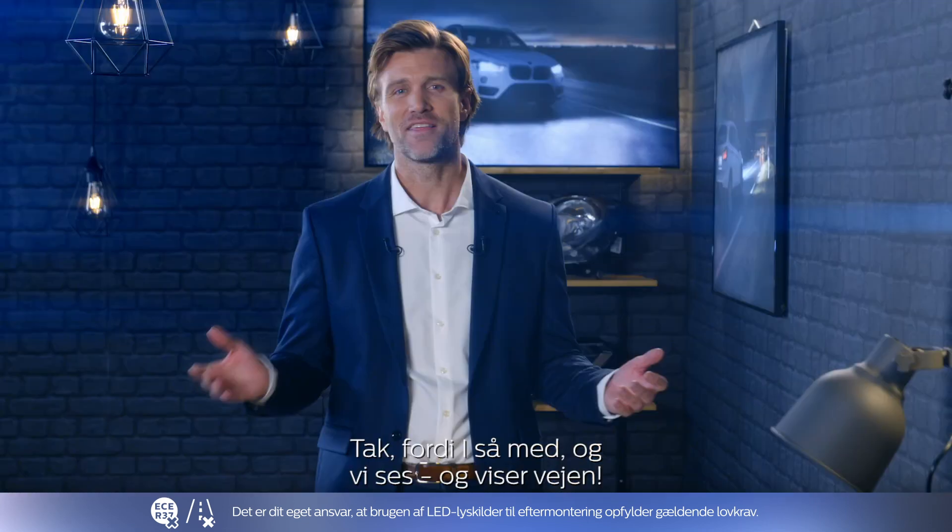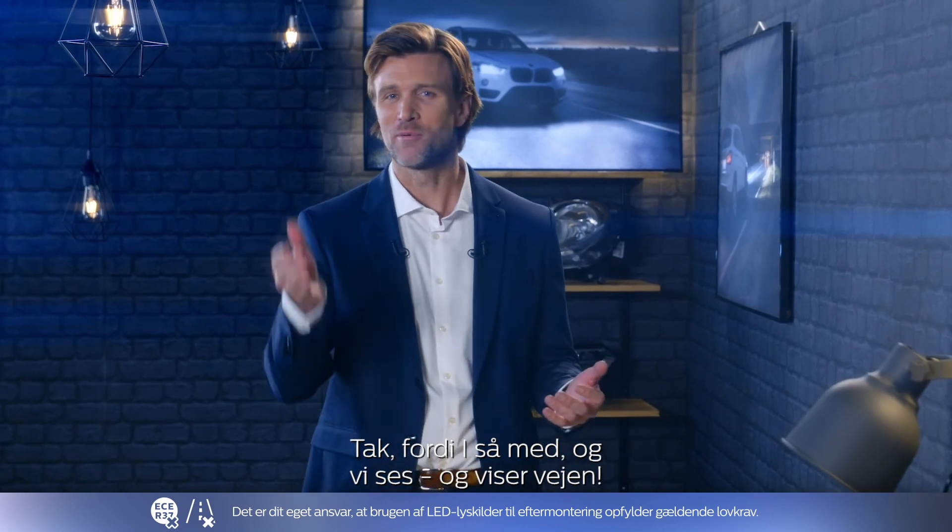Okay guys, that's all for today. Thank you for watching, and we'll see you soon leading the way.